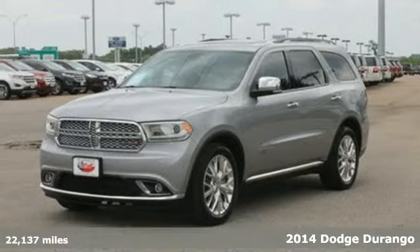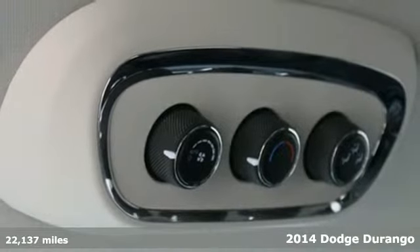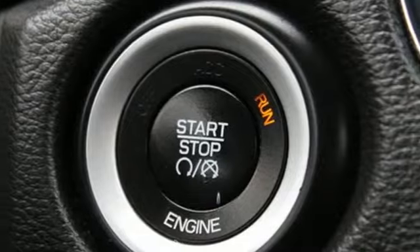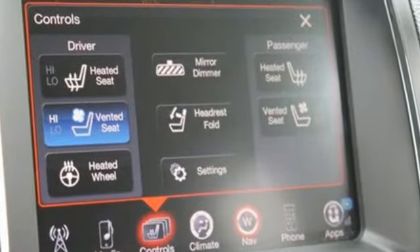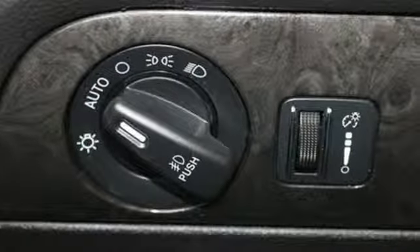It's a 2014 Dodge Durango Citadel. This revolutionary ride is both rugged and refined. Convenient touches like keyless entry, climate control, and a multifunction steering wheel keep things easy, while the sophisticated 8-speed transmission with sport shift and cruise control keep things smooth.